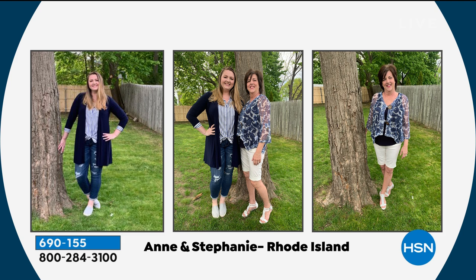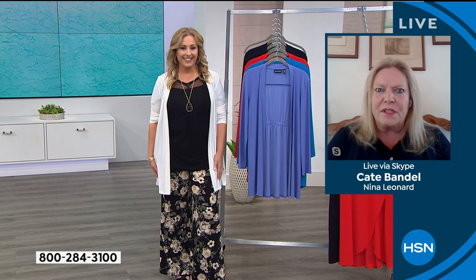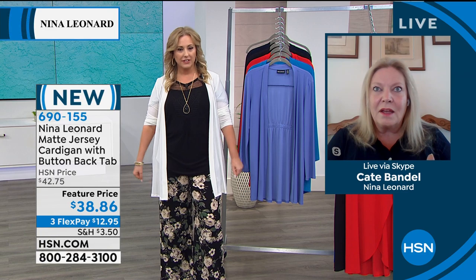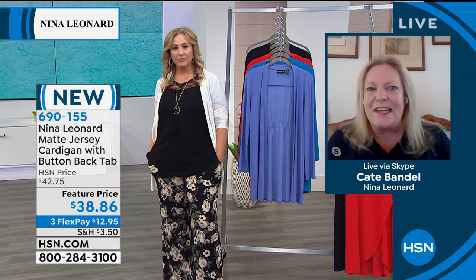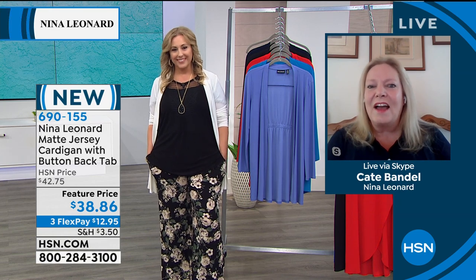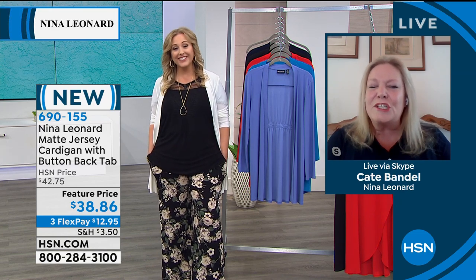We've got some pictures of you! And I can't see enough of Nina Leonard. Oh, look at that, my gosh, that's so nice. Ann, are you on the right or are you on the left? Are you in the shorts? I've got the coconut button cardigan and the maybe multi. Fabulous! And that's my daughter Stephanie on the left. That's fantastic — she has on one of our pieces. She's got our cardigan on.